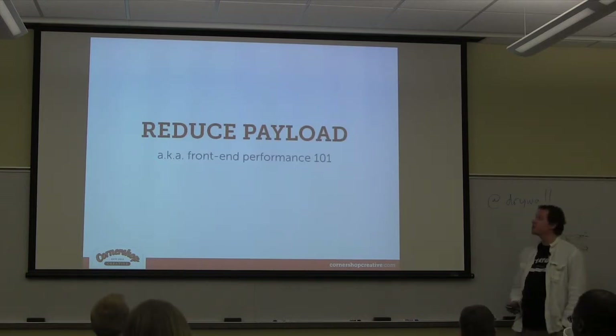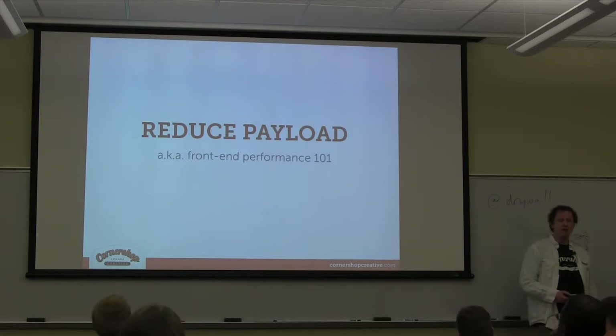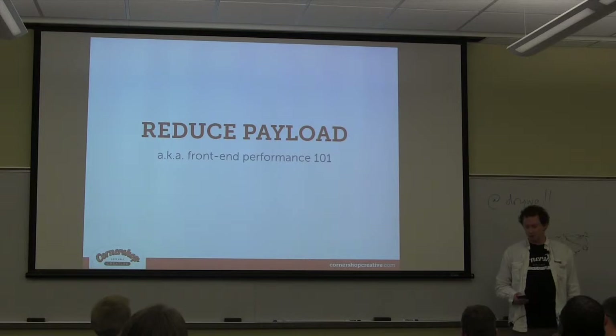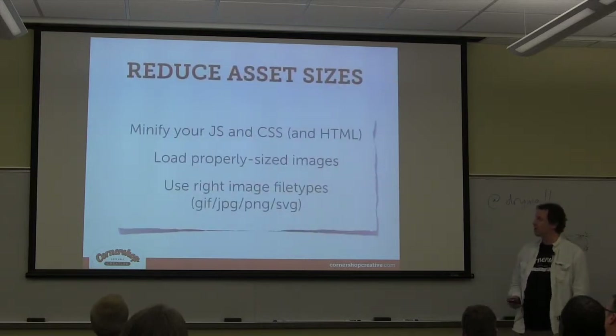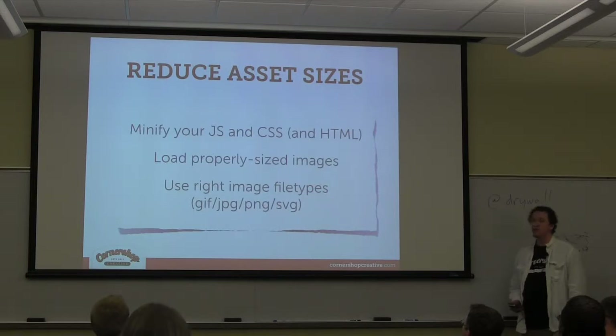The first thing I want to talk about is reducing payload. This is front-end performance 101 — just sending fewer bits to the browser when somebody is loading your page. There are a couple of techniques to reduce the size of the assets you're sending to the user.